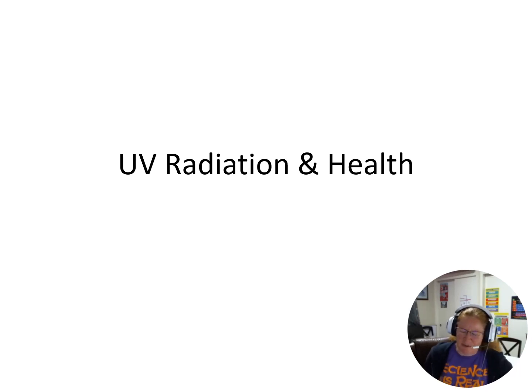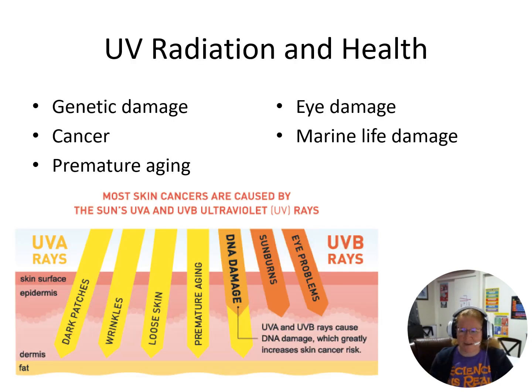So what does this UV radiation do? There are a few main things. It can cause genetic damage, cancer, premature aging, eye damage, and it can actually harm marine life. You would think that in the ocean or in a lake the UV would be stopped, but no — it still keeps going and can actually damage marine life as well.